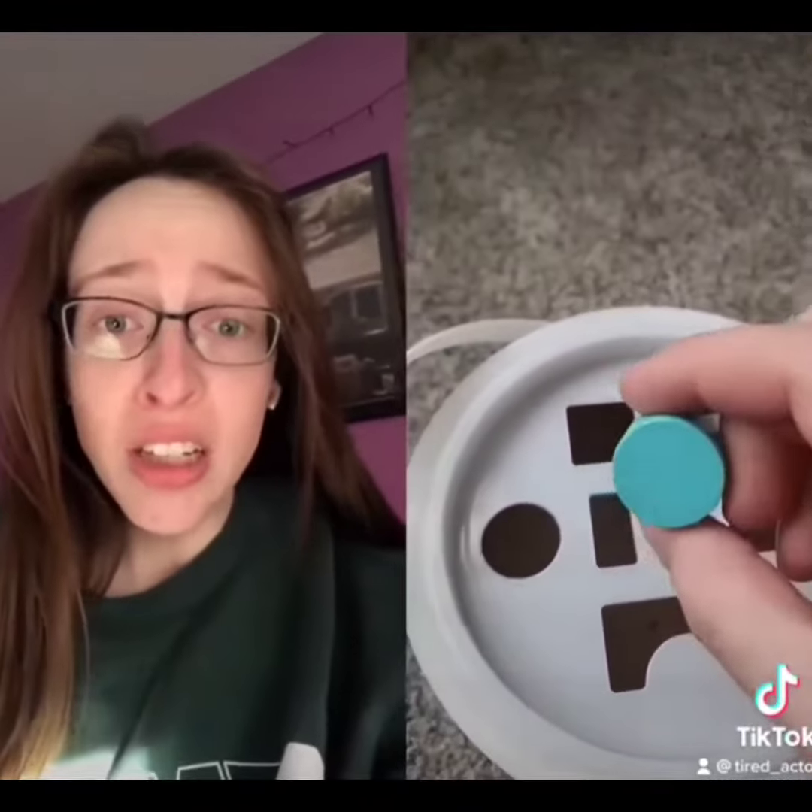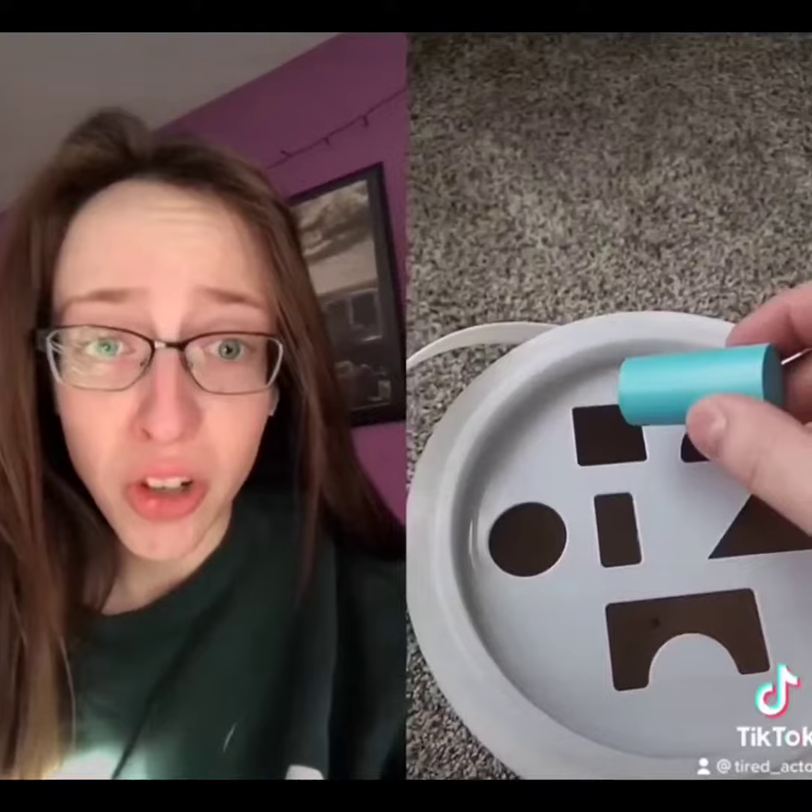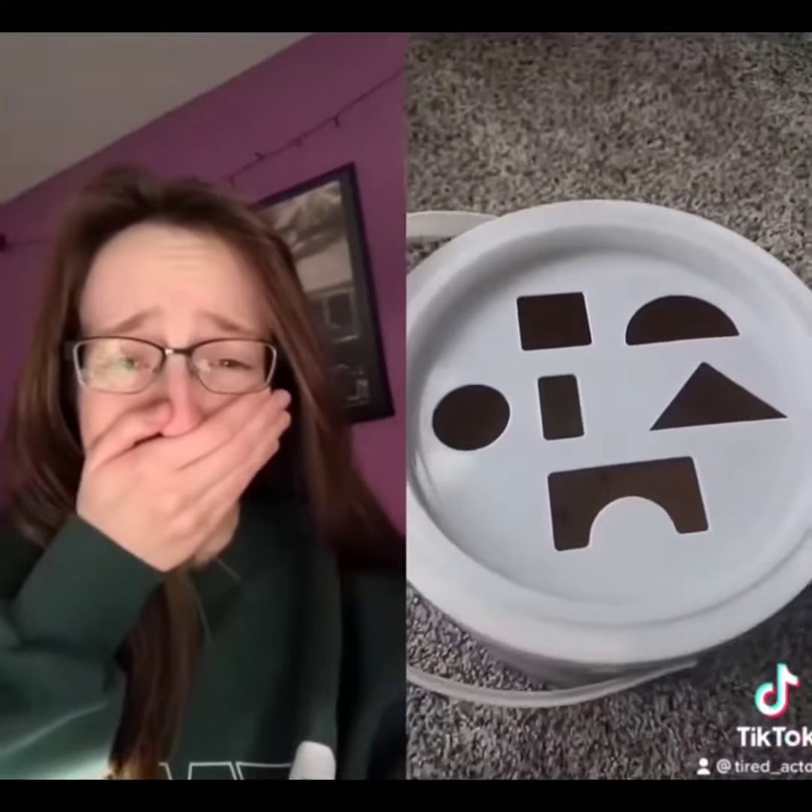Up next, the circle. The circle — can you guess where that goes? The circle. That's right, the circle. We also have an arch. That goes in the arch hole. The arch? Oh my God.